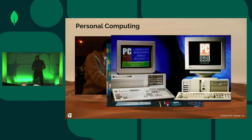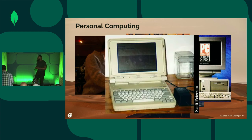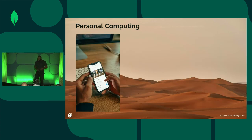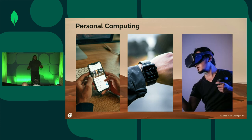Computers became smaller and faster, and then small enough to carry around. Fast-forwarding to today, PCs have moved from desks to our pockets, and then even to our wrists, and very recently to our faces. For many industries, these advancements redefined and are still refining the way work is completed and the way value is delivered. It's a really exciting time right now.